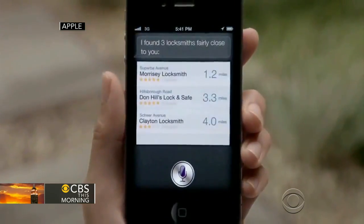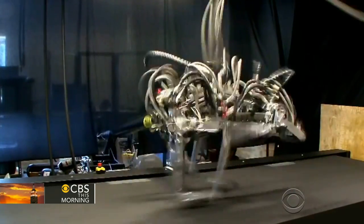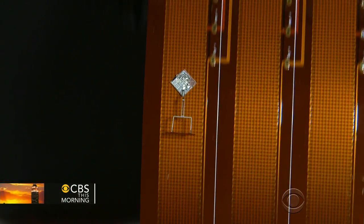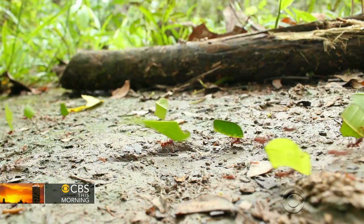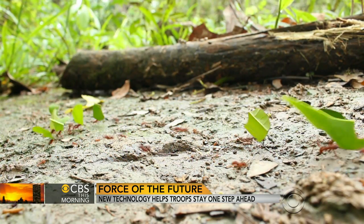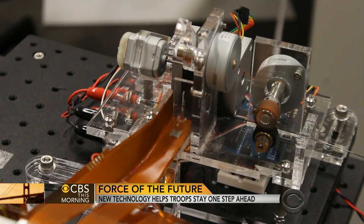Some of DARPA's wildest ideas come from nature, like their research on mini-robots. Just as armies of ants work together to accomplish amazing things, DARPA hopes to create armies of mini-robots for micro-manufacturing.